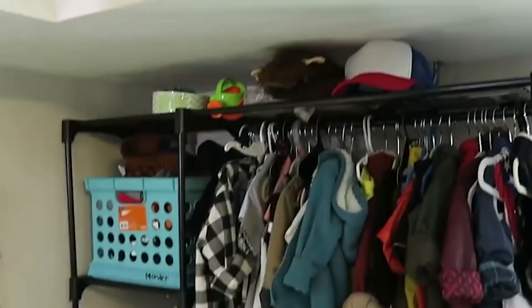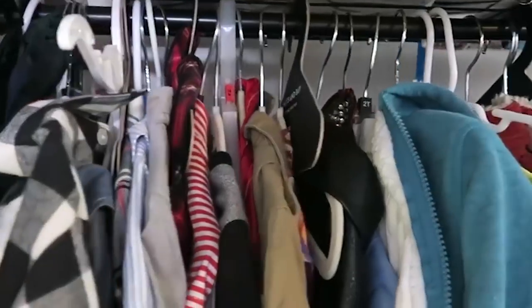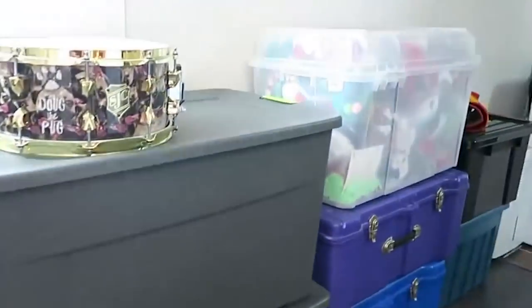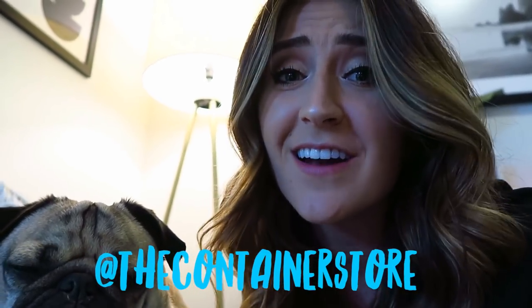Hi guys, so as you remember in one of our recent videos we gave you a little tour of Doug's closet, and this was our setup. I'm happy to say that we have now upgraded, thanks to our friends at The Home Edit and the Container Store. This is not a sponsored post — this is us just absolutely loving what someone does, their company, what they stand for, and just how easy they have made our lives.